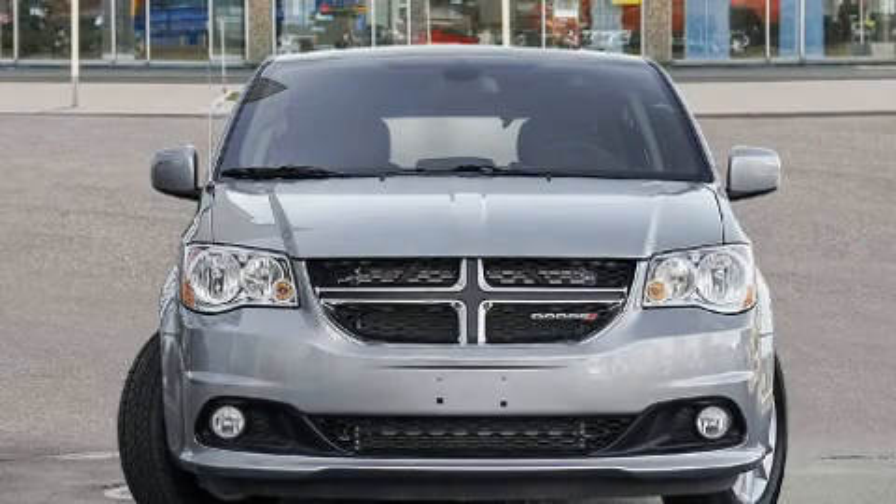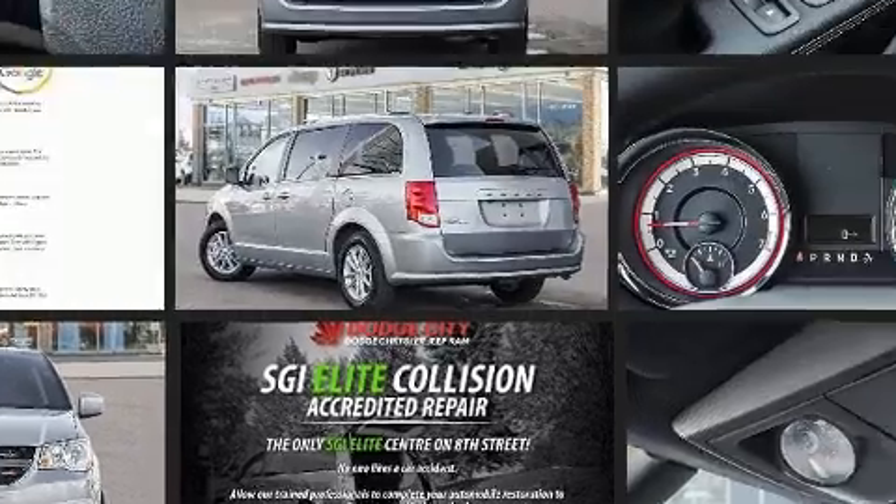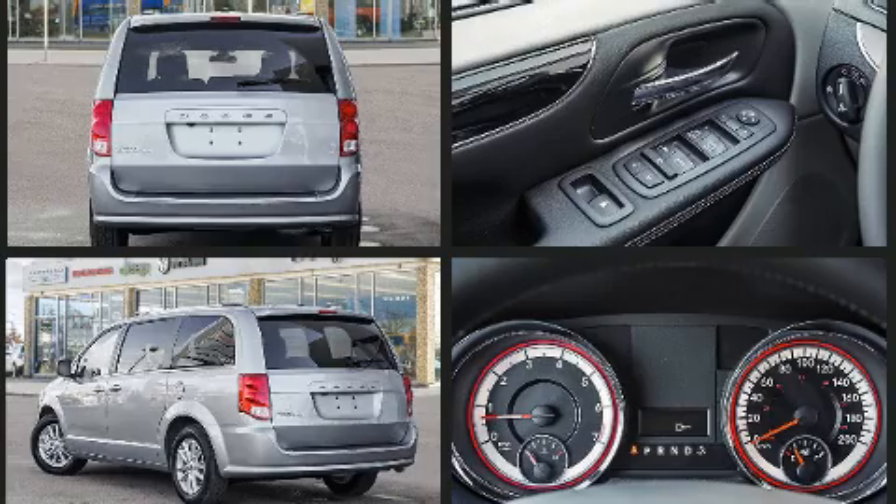You can expect a lot from the 2020 Dodge Grand Caravan. This seven-passenger van offers the latest in technological innovation and style. It features a front-wheel drive platform, an automatic transmission, and a refined six-cylinder engine.